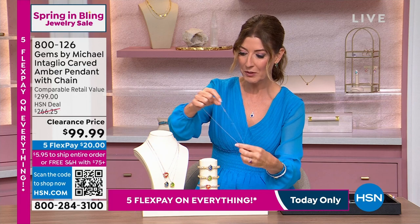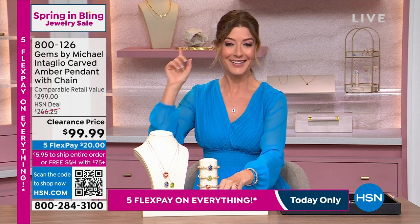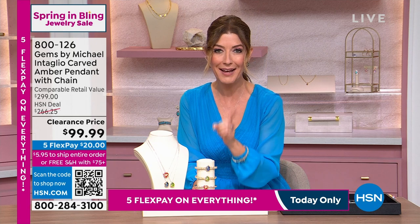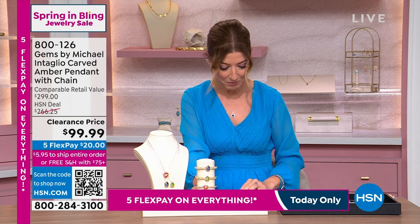Final call — which one is going to sell out first: the red, the green, or the blue? It looks like the red. You cannot go wrong here; we just took $166 off the price. And we have the matching bracelets, so go ahead and add those too.